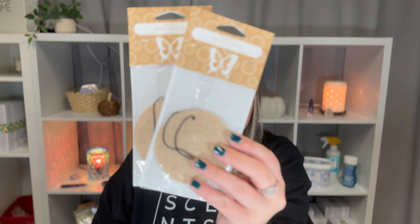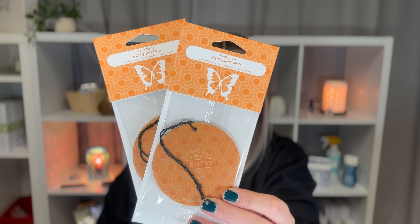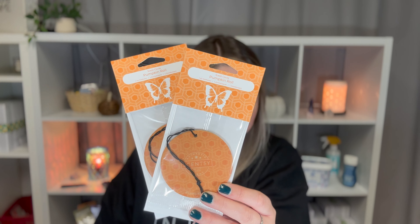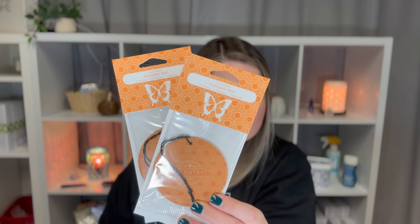Two of the Baked Apple Pie — that's flaky crust, apples, and spices. Two of Pumpkin Roll — Pumpkin Roll is probably one of my favorite scents ever. This is what I have in my car in my mini fan, and every time I get in the car I'm like, this is the best scent. It's a bakery scent: it's pumpkin pie, yellow cake, pecans, butter, and spice. Interestingly enough, I do not like pumpkin — I don't like pumpkin pie — but I love the smell.